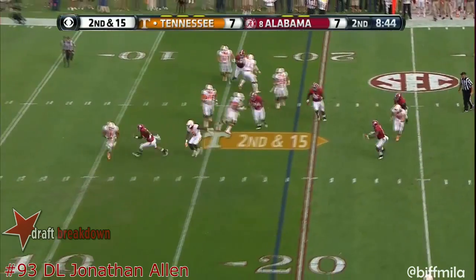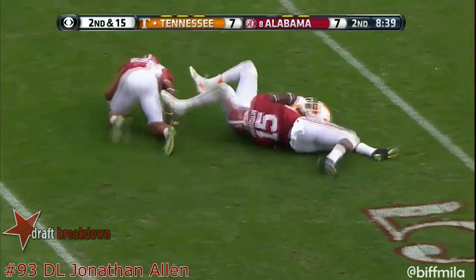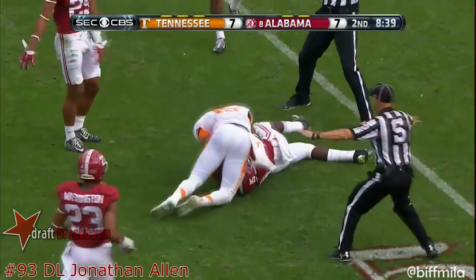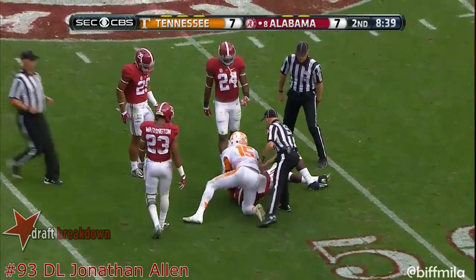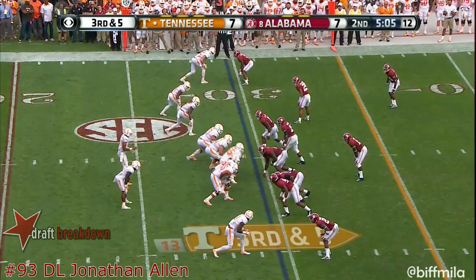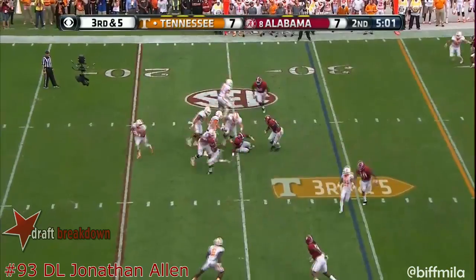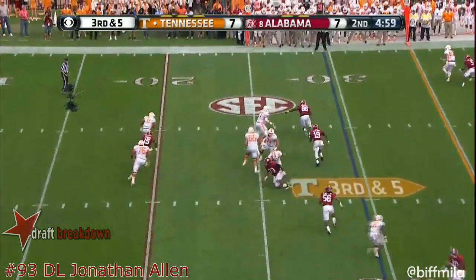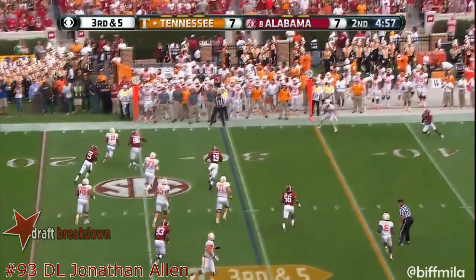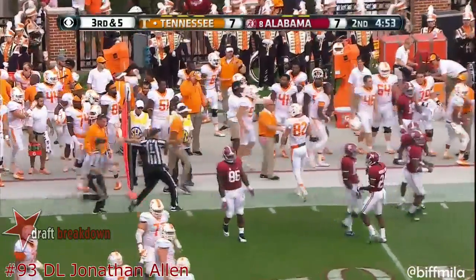Here's Dobbs — lets it go, intercepted, picked off at the 45. Incomplete on the next one — I think right at the end of the play, Ethan Wolf, the tight end, split off to the left side. Here's Dobbs again with good protection now — he's chased, pumps once, and throws down the sideline for a first down. Close call.